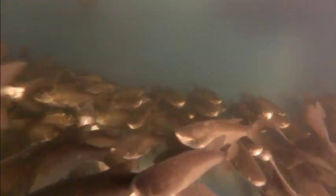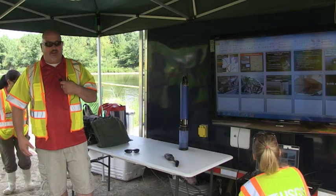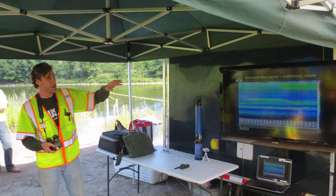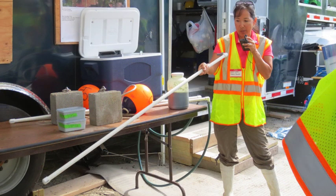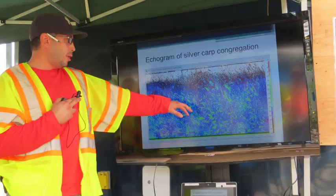In this podcast, we highlight a combined Asian carp control effort conducted by USGS, Illinois Department of Natural Resources, and Southern Illinois University. During the summer of 2013, the USGS and partners demonstrated integrated pest management technologies in a backwater area of the Illinois River. The purpose of this project was to determine the effectiveness of combining multiple tools in limiting populations of Asian carp.